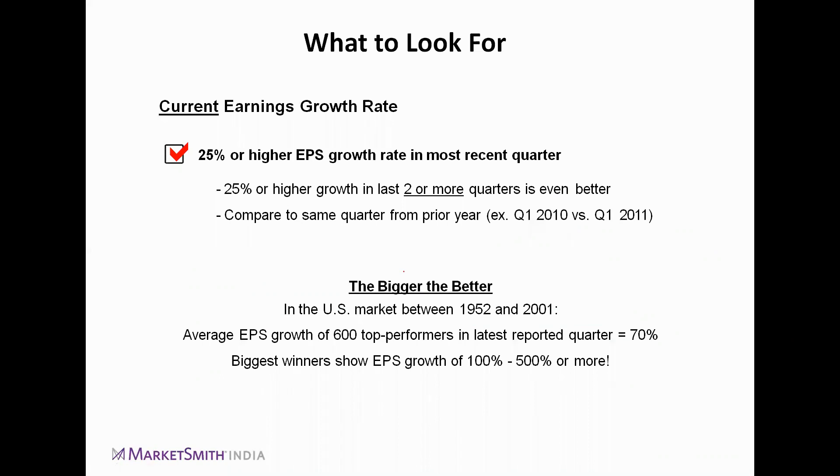You should compare quarter or year over year — meaning if you're evaluating Q2 FY2018, you compare it with Q2 FY2017, not quarter over quarter. This growth should be 25% or higher. The bigger the growth rate, the better. In the US market from 1952 to 2001, the average EPS growth of the top 600 performers in their latest reported quarter was 70% based on empirical research. The biggest winners show EPS growth of 100–500% or more. In Indian markets it is rare to find such figures, so we look for something above 20–30%.